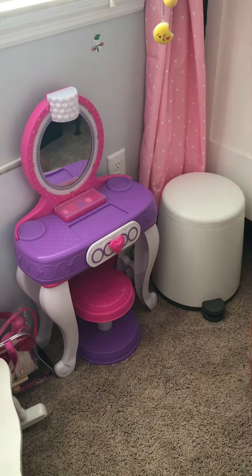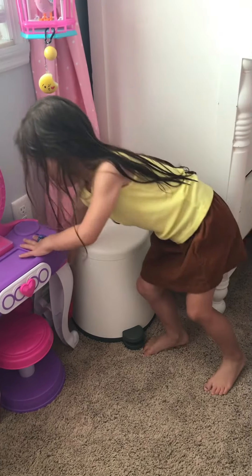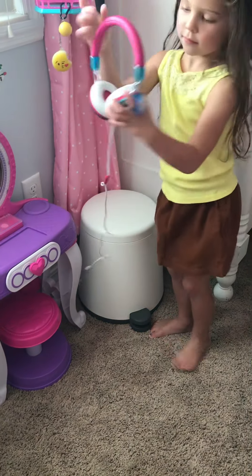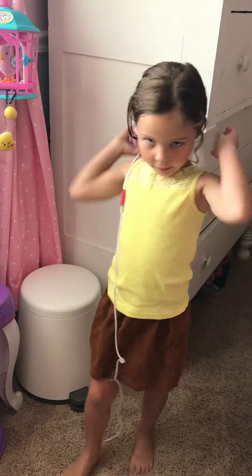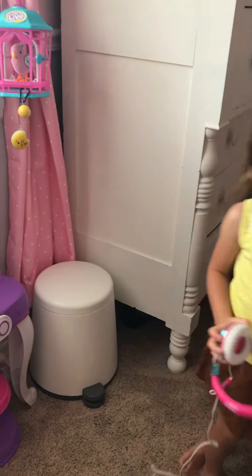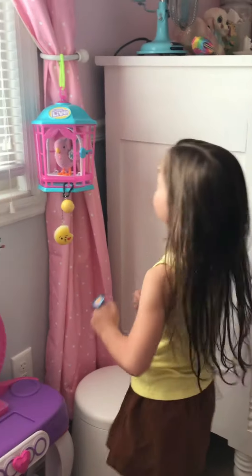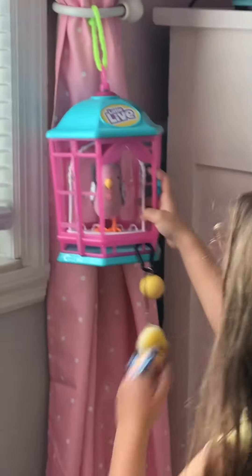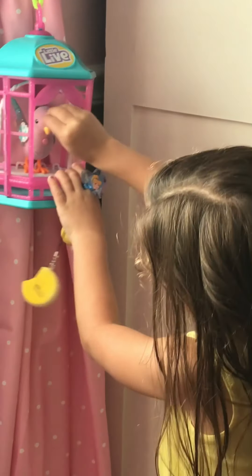I have my trash can with headphones and yeah. Here is my birdie and he's really cute.